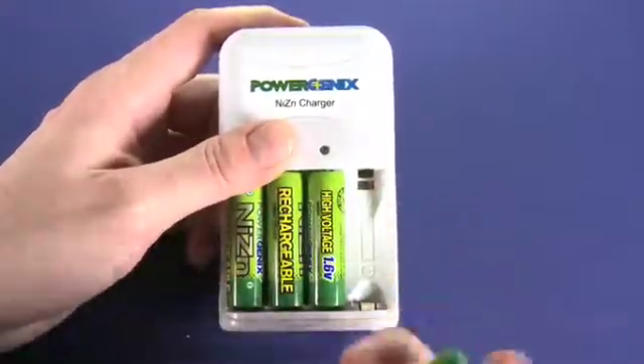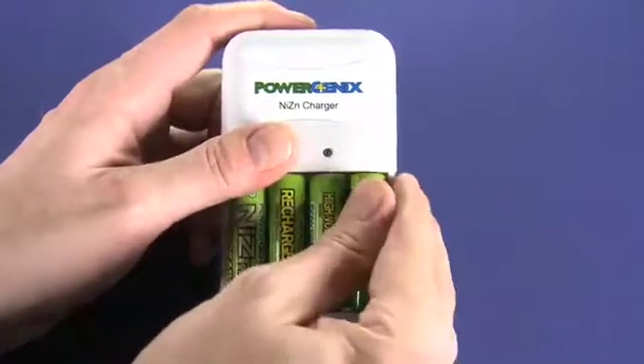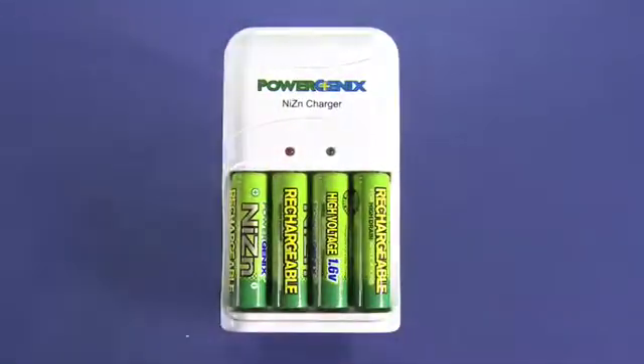Now, we mentioned this is a nickel-zinc charging system. That is a relatively new battery technology — well, new on the market. Apparently, this is something that Edison was toying with; it was his battery technology originally. And now PowerGenics has a patent on this particular formulation of nickel-zinc batteries. Nickel-zinc batteries have some benefits in that they are fully recyclable. They also don't lose their power like, for example, a nickel-metal hydride battery will.